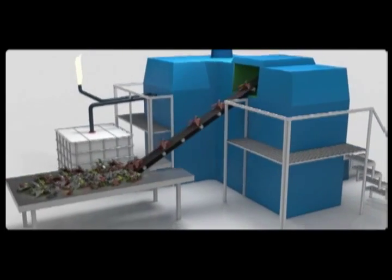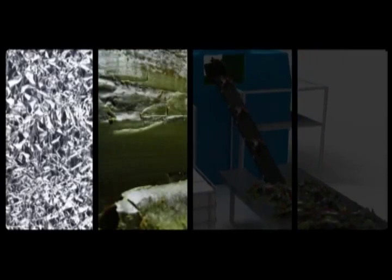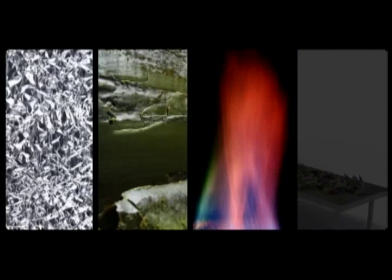This process uses electricity, and the final products are pure aluminum, paraffin, fuel, gas, and ash.